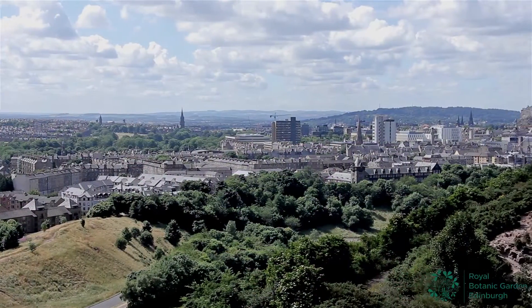Edinburgh is a fantastic place to study. It's a good size — you can walk everywhere you want but it's got everything that you need as well, with theatres and the festivals throughout the year.